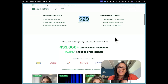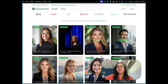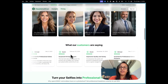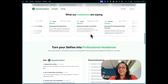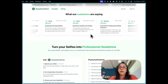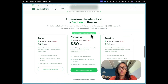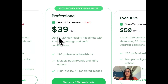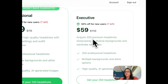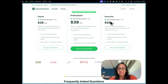On the homepage you can see samples of headshots already done by Headshot Kiwi, along with testimonials from previous clients — many of them quite recent, which is reassuring. There are three plans: the basic plan is 29 dollars and gives you 40 headshots; the professional plan is 39 dollars for 120 headshots; and the executive plan gives you 250 headshots for 59 dollars.